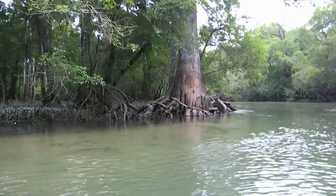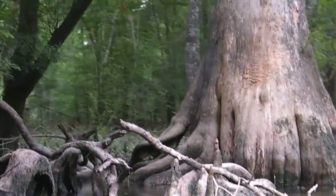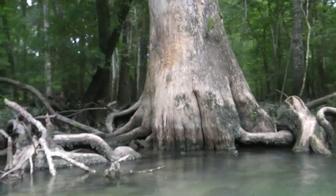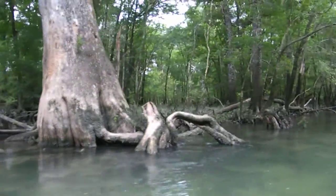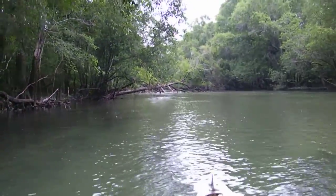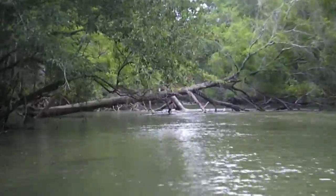Look at the size of that tree. How big is it? It's huge. We have another big tree that came down from all the rain. We're fixing to come upon it here.